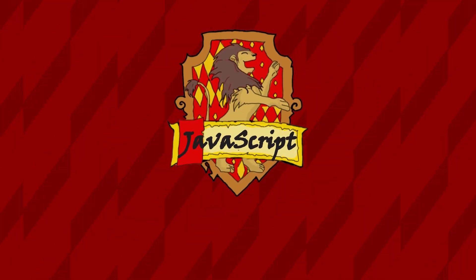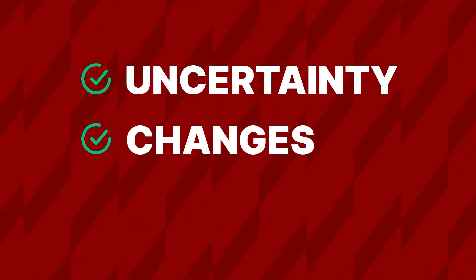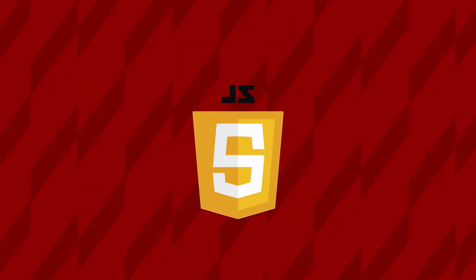First, we have the house of JavaScript. It's like Gryffindor — the bold and brave choice. If you love uncertainty, constant changes, and a gazillion libraries, JavaScript is your ticket to adventure.